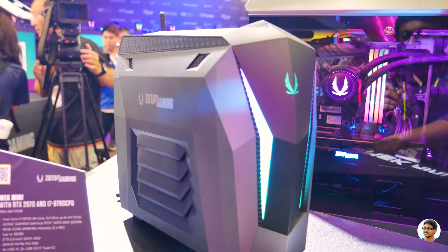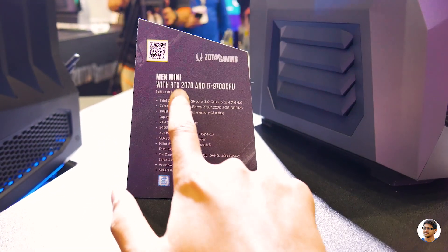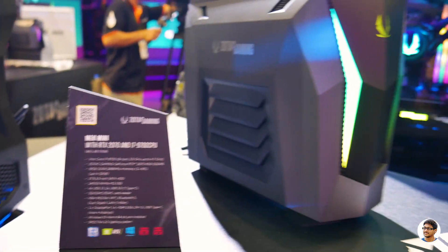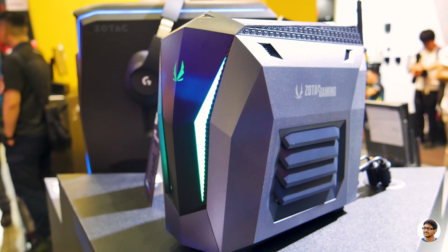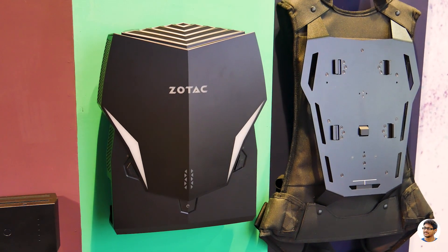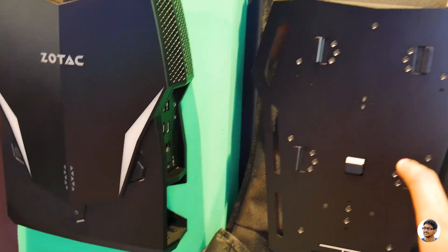This one is their new mini-sized gaming PC called the Mini Mac. It comes with an RTX 2070 and an i7-9700 CPU — and this thing is only the size of my hand. So cool. And this is Zotac's new VR GO 3.0 edition powered by an RTX GPU. You can just carry it like a mini console on your backpack.